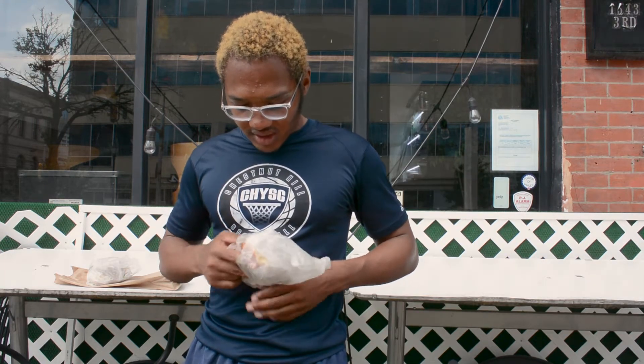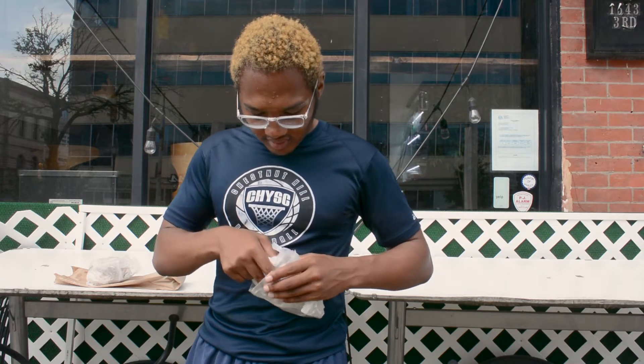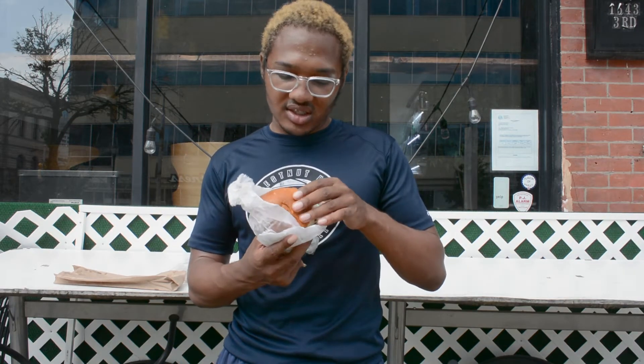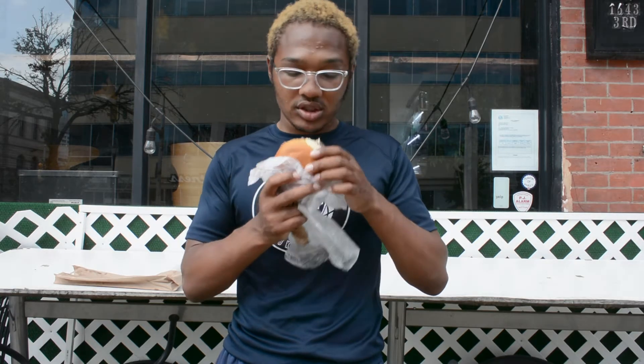Moving on to the stock burger — the stock burger is two patties with pepper jack cheese, pickles, lettuce, onion, ketchup, and mustard on a potato bun. It's a pretty standard burger, basically just a cheeseburger. Let's try it.